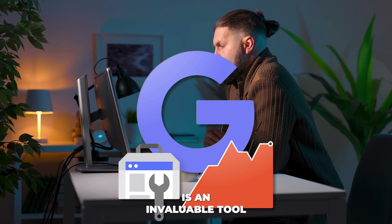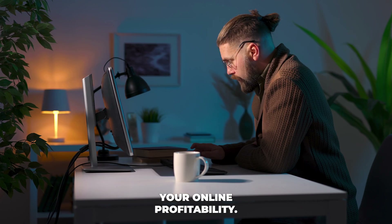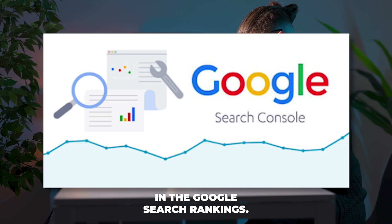The Google Search Console is an invaluable tool for enhancing the performance of your website and improving your online profitability. You can use this tool to gain all the insights you need to improve your website performance in the Google Search rankings.